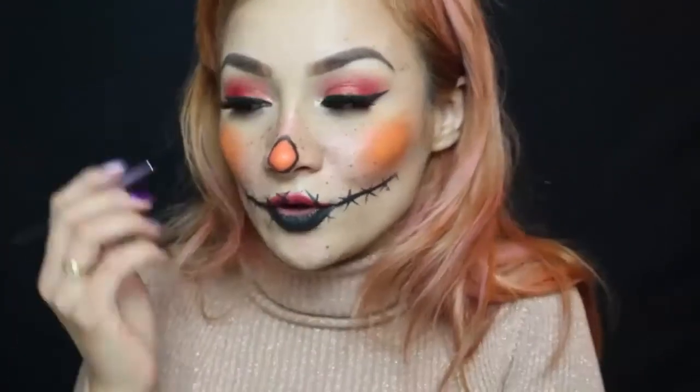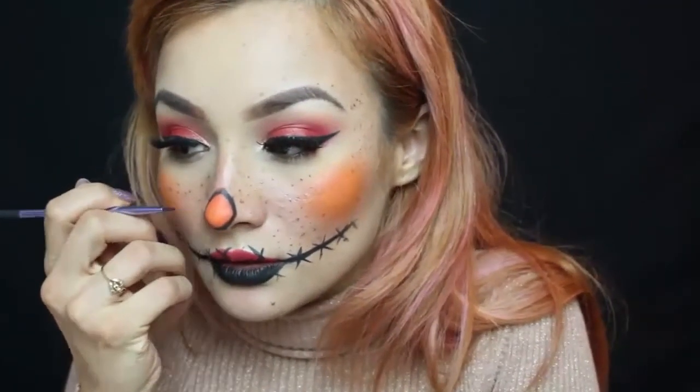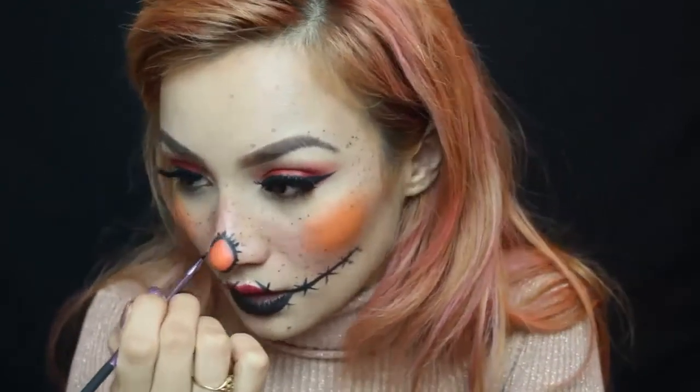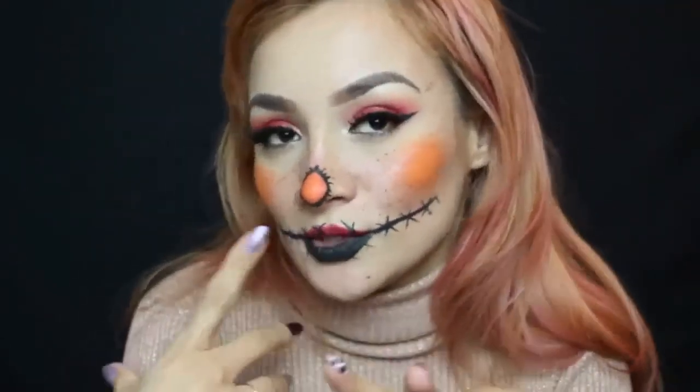El último toque es hacerle unas linecitas aquí en la nariz. Y listo — este es un maquillaje súper rápido y sencillo. Recuerden que pueden utilizarlo en los colores que quieran. Con los ojos muy bien negros e intensos y unas pestañas postizas se ve muy bonito y mucho más femenino. Este es el maquillaje completado.